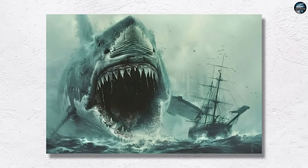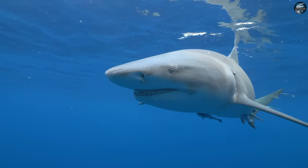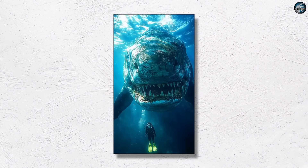You have been shown a muscle-bound megalodon for years. What if the real giant was sleek, long, and built like a supersized lemon shark? Today, we put the white shark look-alike to rest and reveal the vertebrae-driven model that redefines this apex predator.